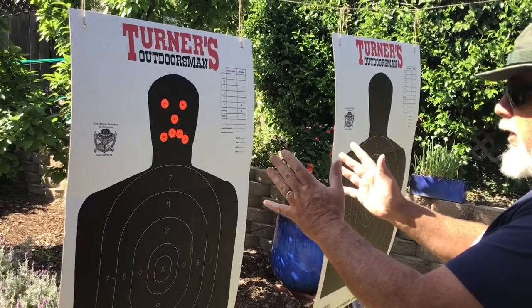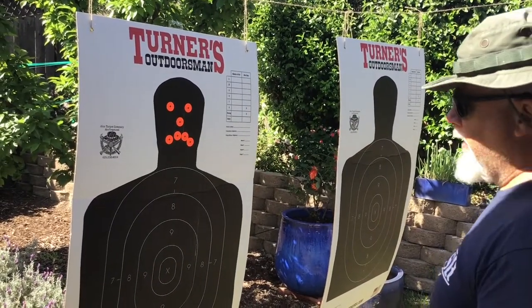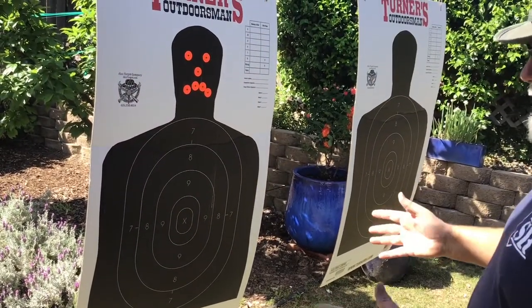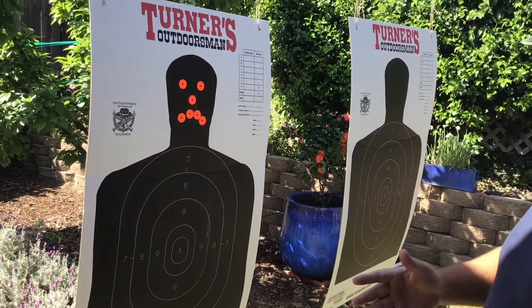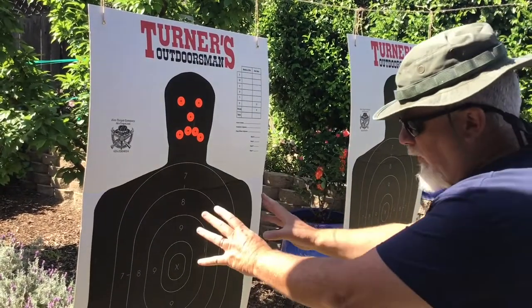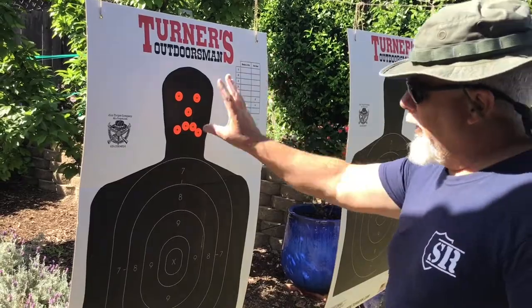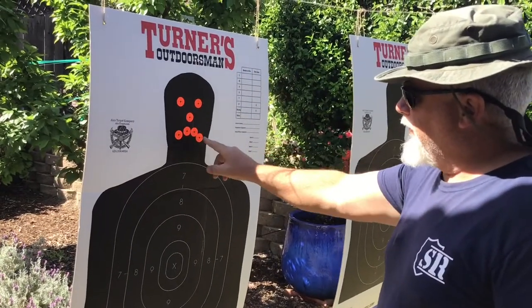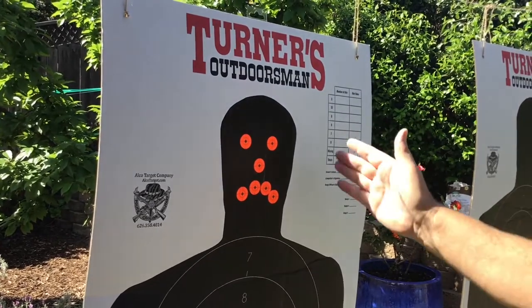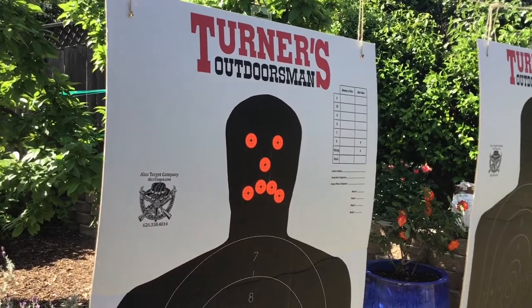So what do we want to target when we're using OC spray? All of the lower body area is going to be pretty much useless with oleoresin capsicum. They might experience a little burning sensation on the skin, but this is not what we're trying to do. What we want is right here — eyes, nose, mouth. This area is where we're going to be able to get the most incapacitation of an assailant using pepper spray.